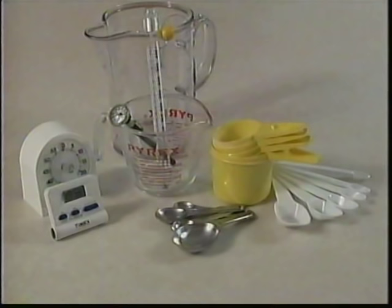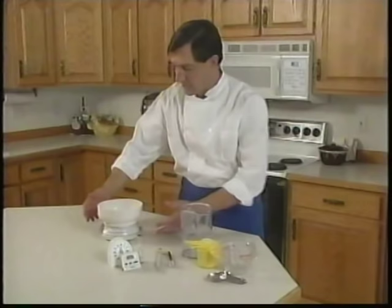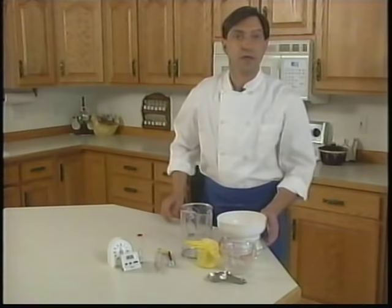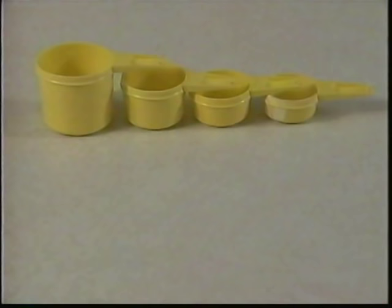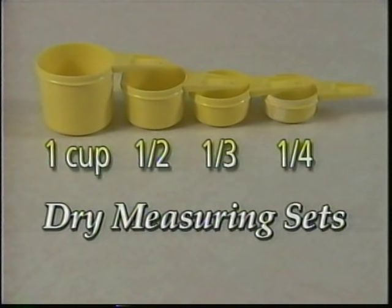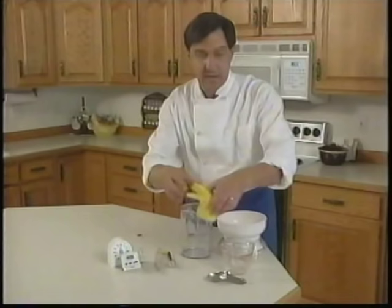Last but not least come the measuring containers. You're mainly looking at two groups: cups and measuring spoons — these measure volume accurately. You'll also need a scale to measure weight accurately. Dry measuring sets are usually made of metal or plastic and come in four sizes: one cup, half cup, third cup, and quarter cup.